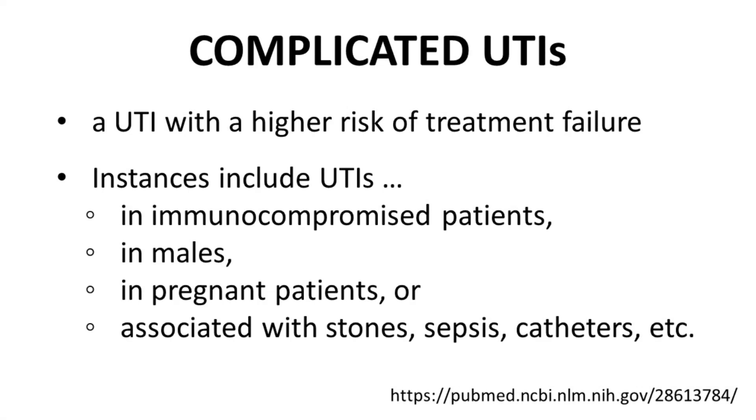Explefep's indication is complicated urinary tract infections — UTIs with a higher risk of treatment failure. Any UTI in an immunocompromised patient, in a male patient, in a pregnant patient, or associated with other factors such as kidney stones, sepsis, or catheters is considered complicated and falls under the approved indication of Explefep.